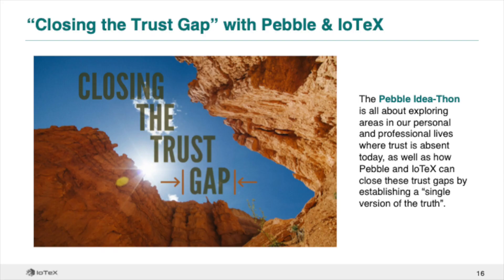Now that you know the ins and outs of Pebble use case design, it's time to put your ideas into action. The theme of this ideathon is 'closing the trust gap' – exploring areas in our personal and professional lives where trust is absent today, and how Pebble can close trust gaps by establishing a single version of the truth. The sweeping lack of trust in our institutions and rapid emergence of misinformation compels us to reconsider what we trust and why. In the future, trust will not be simply assumed, but rather proven with verifiable facts.